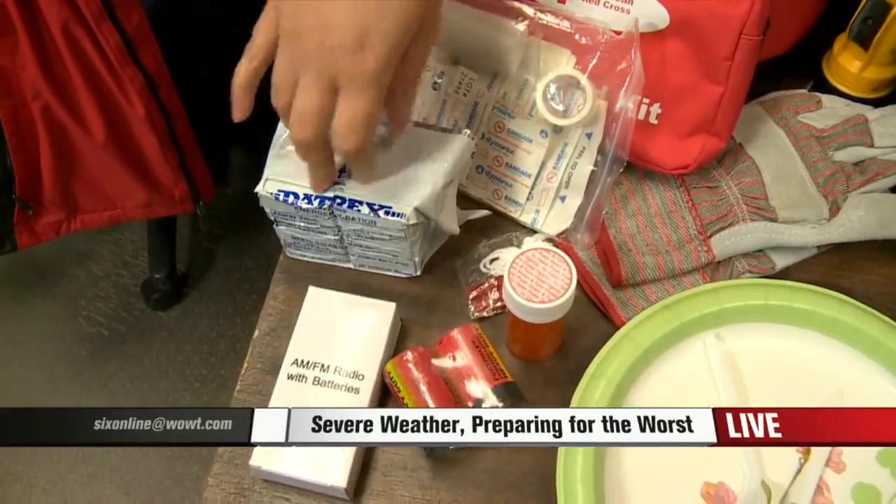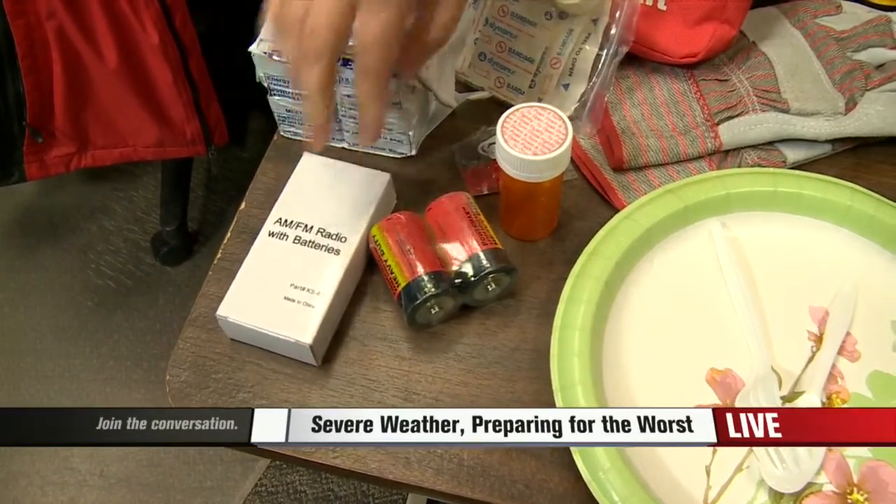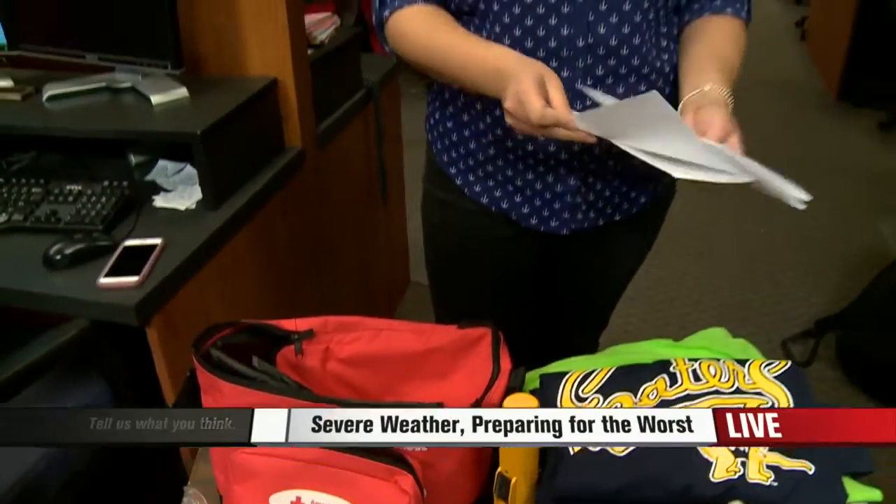You're also going to want to make sure you have an entire stocked first aid kit, an AM/FM radio so you can continue to monitor every situation, a whistle, and batteries so that way you can keep everything powered. That also includes making sure that you have an external power pack for your phone.